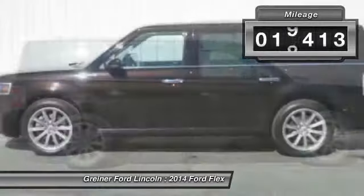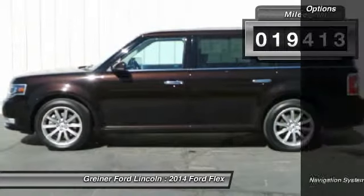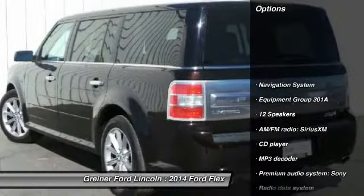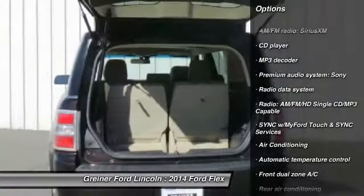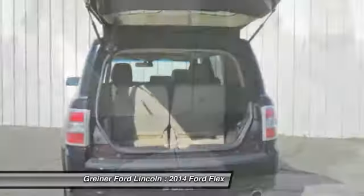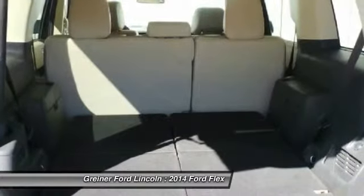This vehicle has less than 20,000 miles. Here are some of this vehicle's great options: power passenger seat, navigation system, traction control, leather-wrapped steering wheel, dual airbags, power steering, alloy wheels, air conditioning.